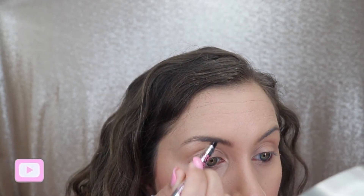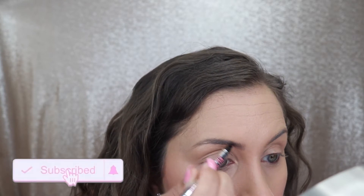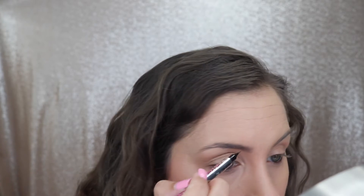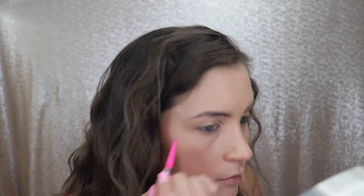Next I'm doing my brows and I always like to comb through with a spoolie first. This puts them into place and gets out any foundation. Then I'm going to go in with the Benefit Brow Micro Filling Pen, which is my new favorite brow product — I actually have a first impression and mini tutorial video linked in the description. I want a little bit more defined arch, so after filling in with the pen I'm going to go in with a Tarte Sketch and Set brow pencil to make it more defined.